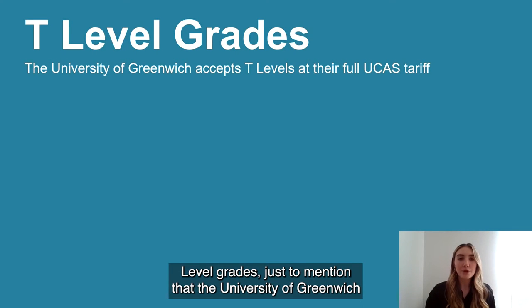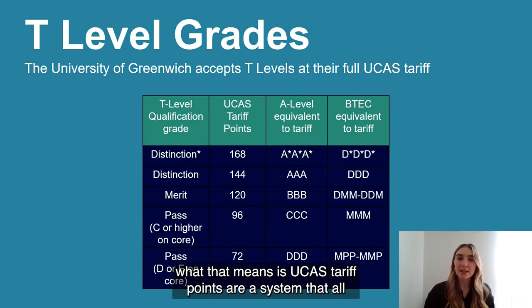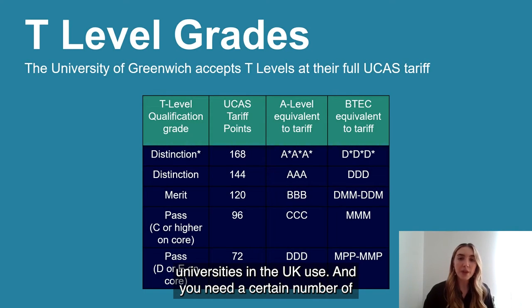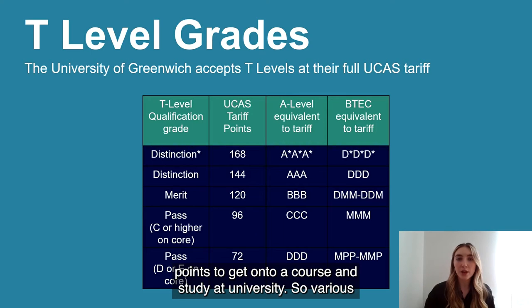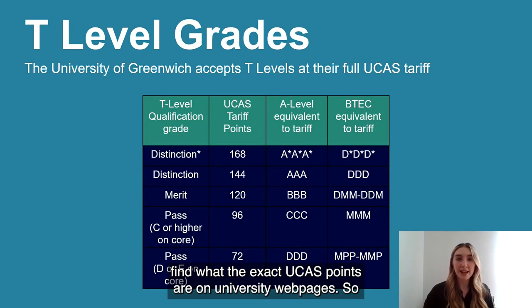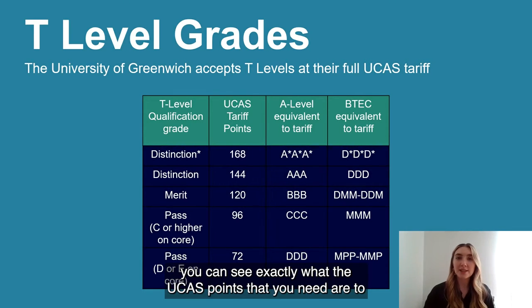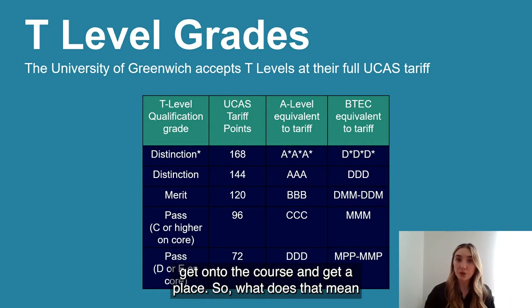The University of Greenwich accepts T Levels at their full UCAS tariff. UCAS tariff points are a system that all universities in the UK use — you need a certain number of points to get onto a course. Various courses have differing UCAS points, and you can find the exact points on university webpages. You can go onto the University of Greenwich website, find all the courses on offer, and see exactly what UCAS points you need to get a place.